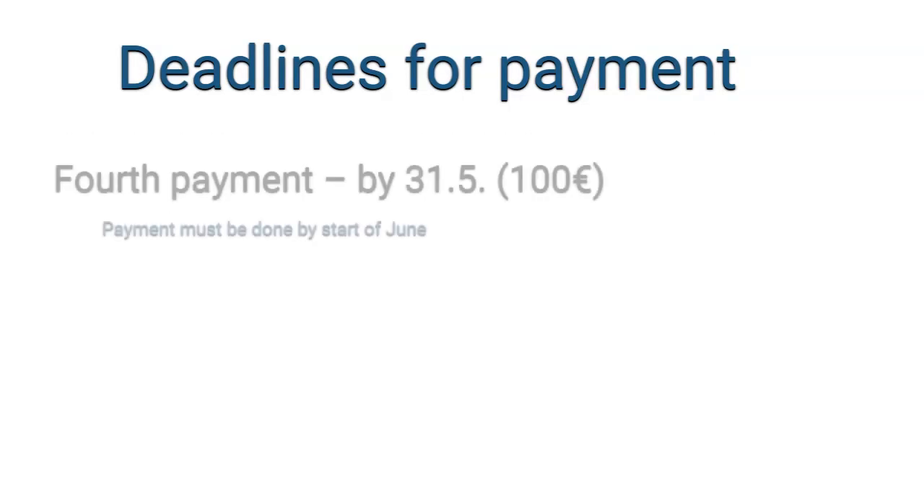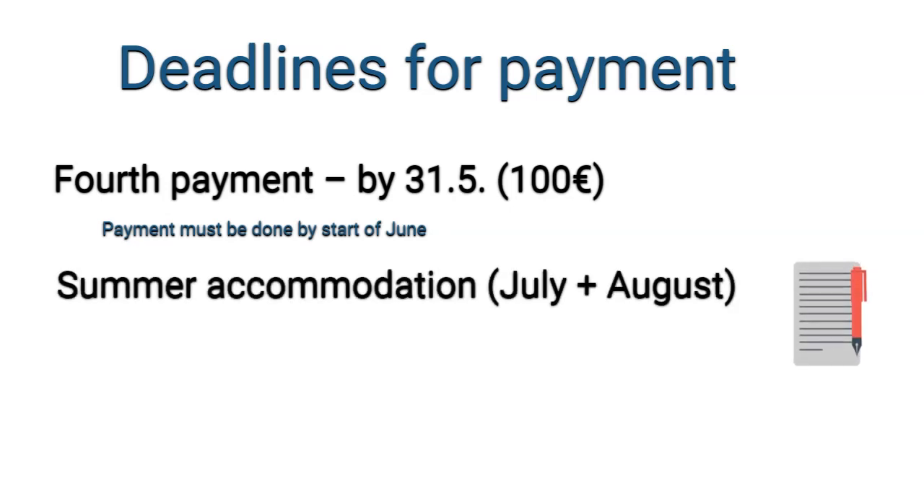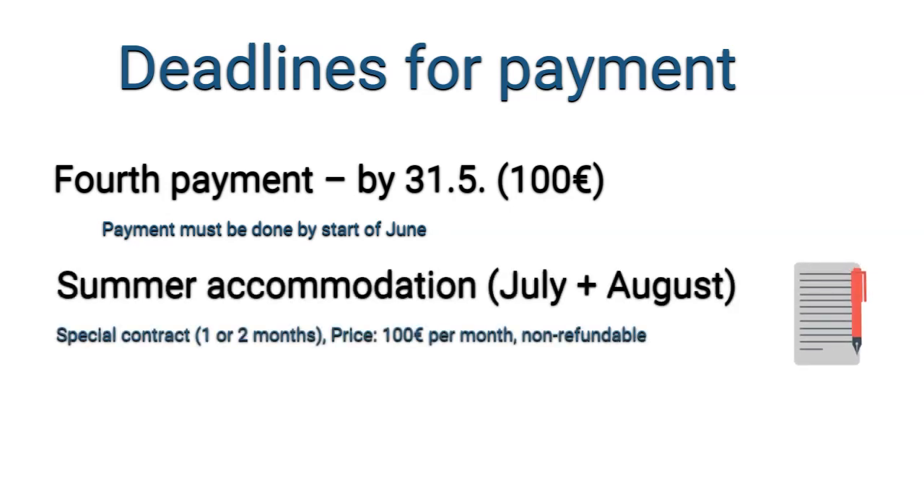The last payment for June is 100 euros and it needs to be credited before the start of June. There is also an option for summer accommodation — you can stay in July, August, or both. You will pay 100 or 200 euros accordingly, but you cannot cancel this contract, so the money always stays with the dormitory.